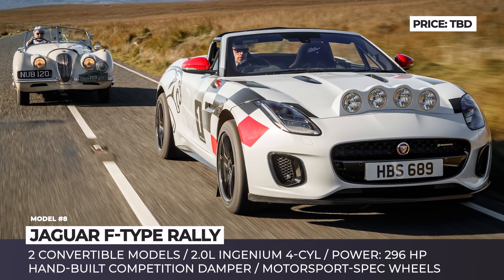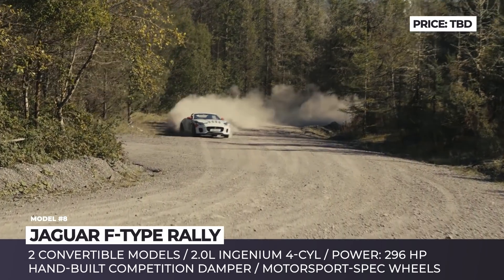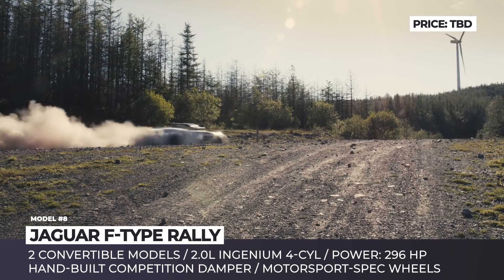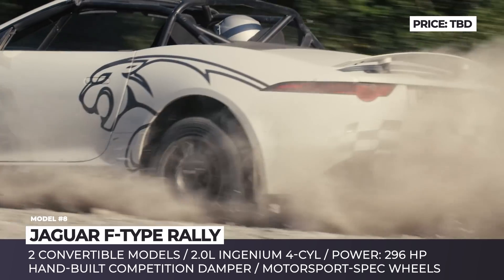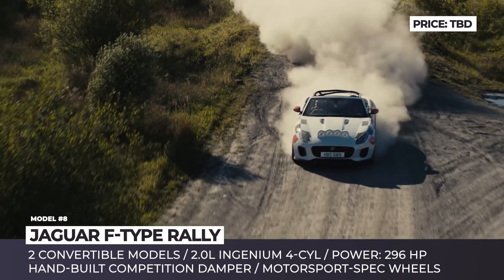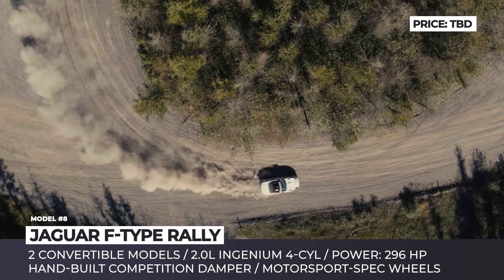Jaguar F-Type Rally Car Edition. The Jaguar XK120 was a rather successful rally car in the 1950s, so to commemorate its 70th anniversary, the company released two F-Type Chequered Flag Limited Edition convertibles with design cues from the original. Built to FIA standards, both cars are powered by a 2.0-liter Ingenium turbocharged 4-cylinder producing 300 horses, and are equipped with comprehensively upgraded brakes and suspension, including front and rear four-piston calipers, three-way adjustable hand-built competition dampers, and softer springs.